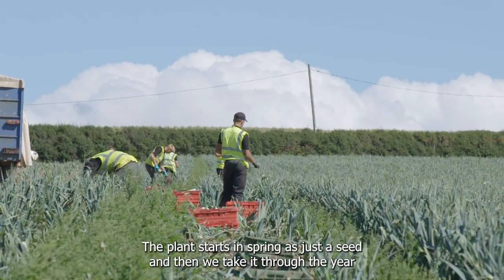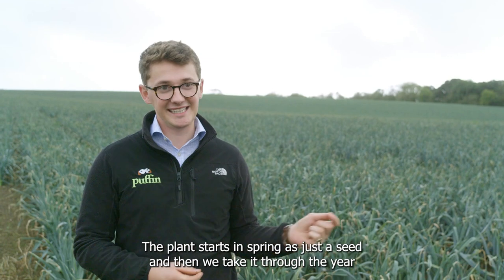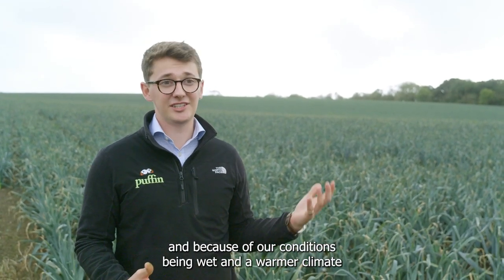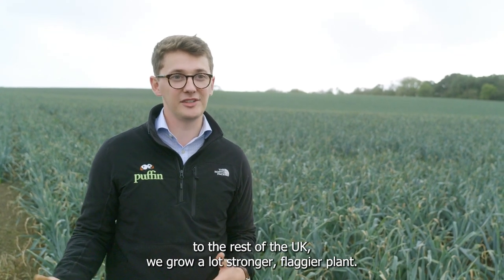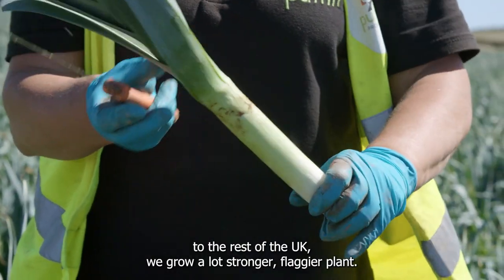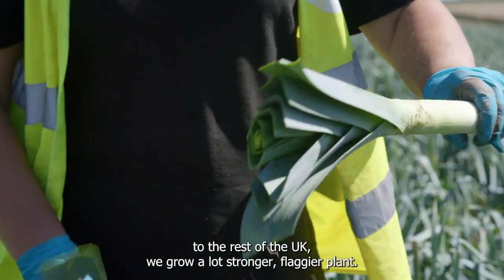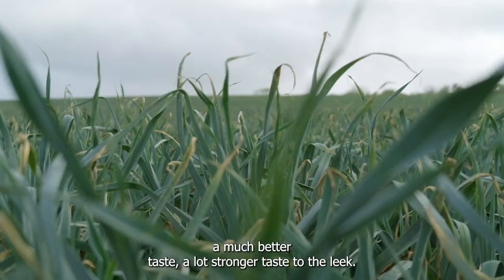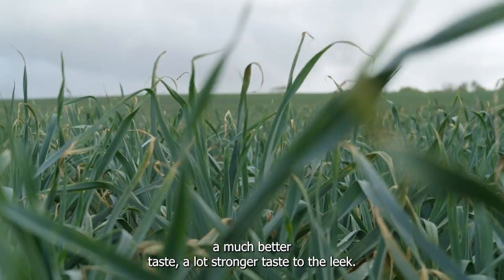The plant starts in spring as just a seed and then we take it through the year, and because of our conditions being wet and a warmer climate to the rest of the UK we grow a lot stronger, flaggier plant. A benefit of that slow maturity is that you get a much better taste, a lot stronger taste to the leek.